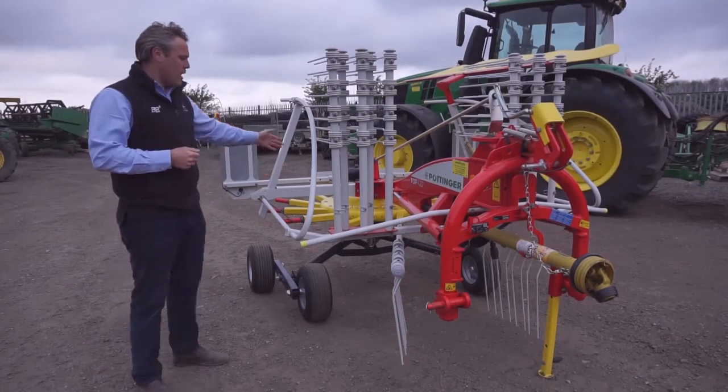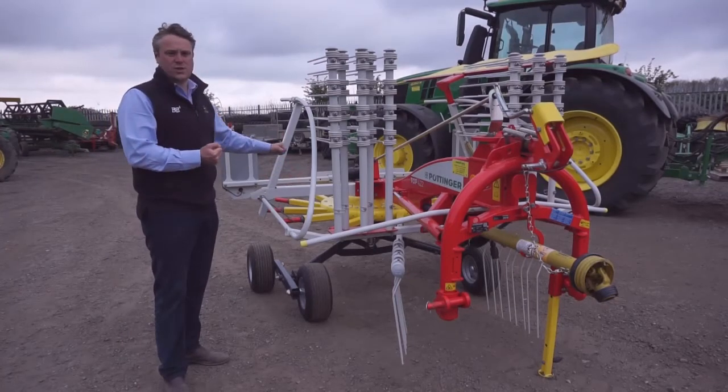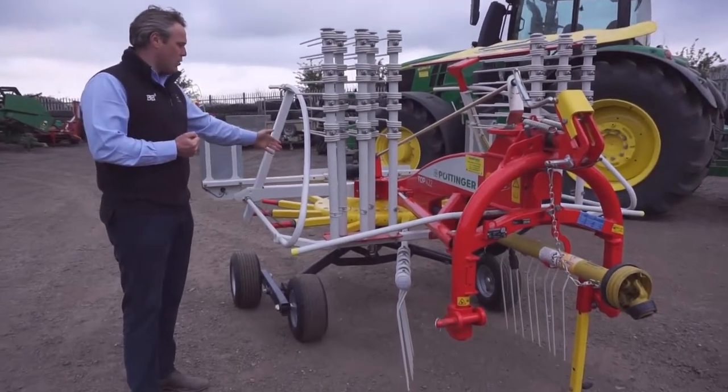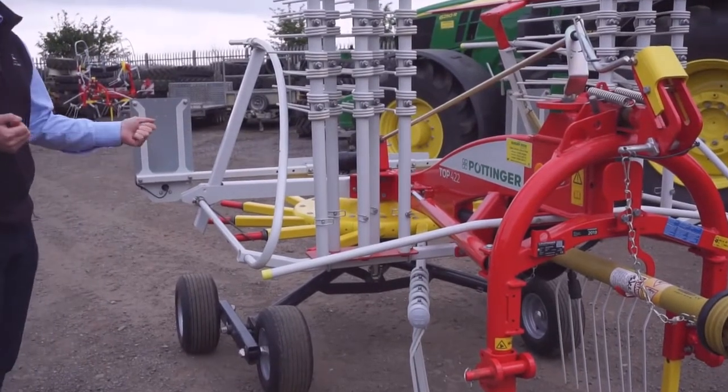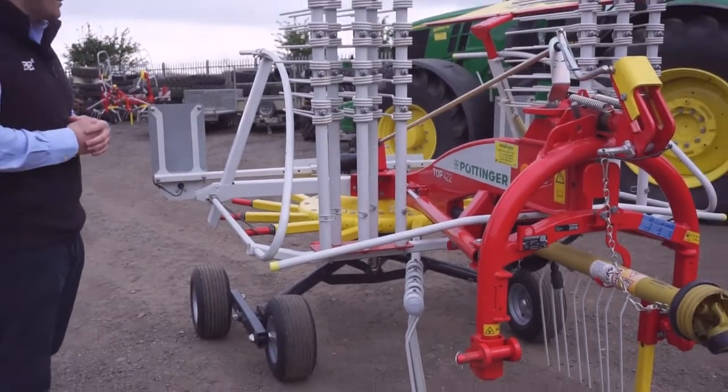The tine arms are over length and braced in two positions on the cam track. This provides more stability, strength and durability for the life of the machine.